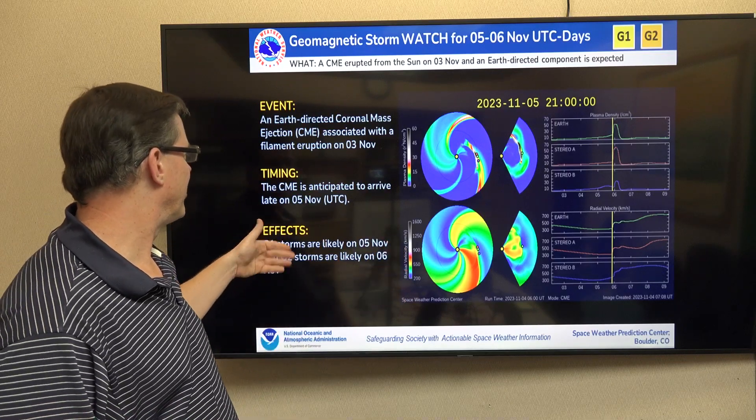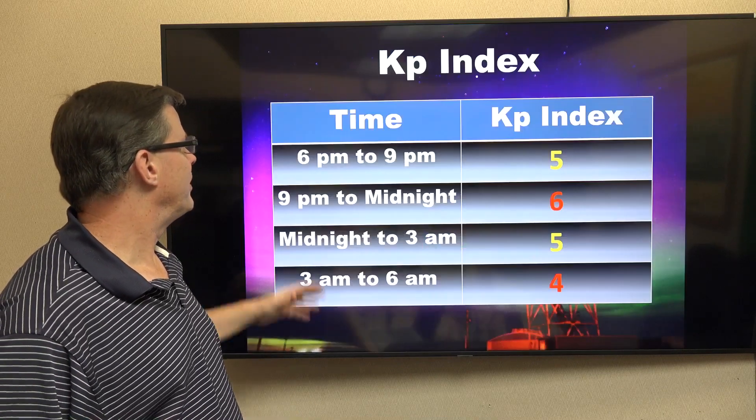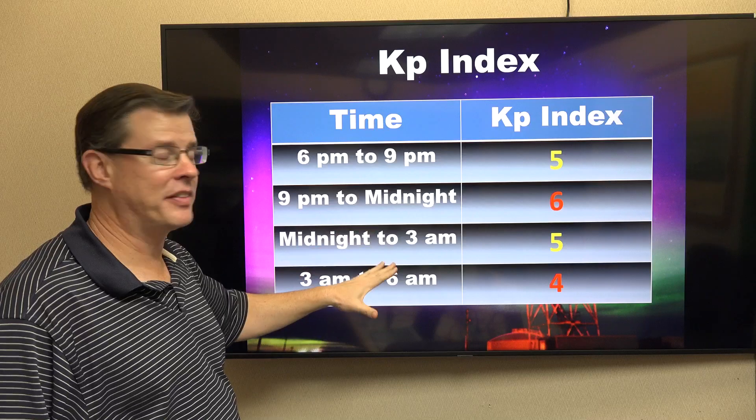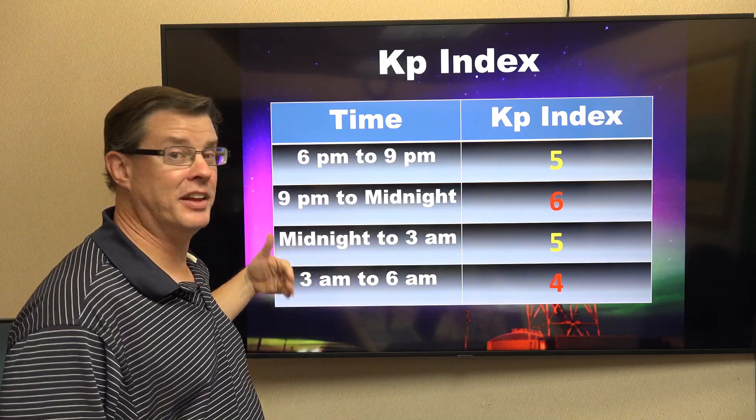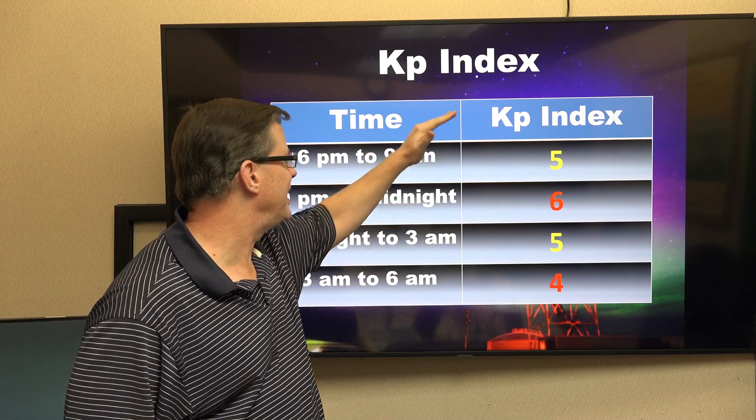It's anticipated to arrive this afternoon, but it will still be going as we get dark this evening. It's what we call the Kp Index — basically, how far south can you see the aurora? It looks like it's going to peak at around 9 p.m. to midnight.